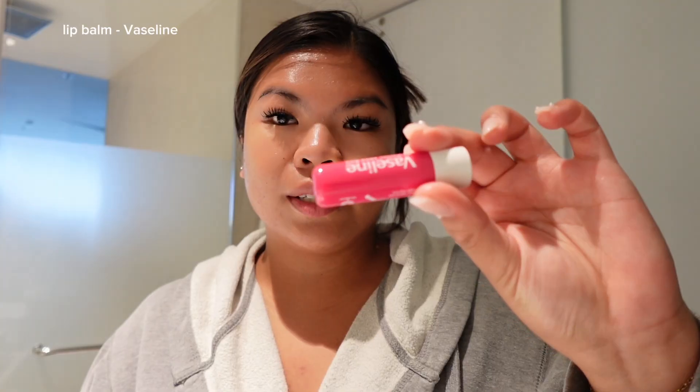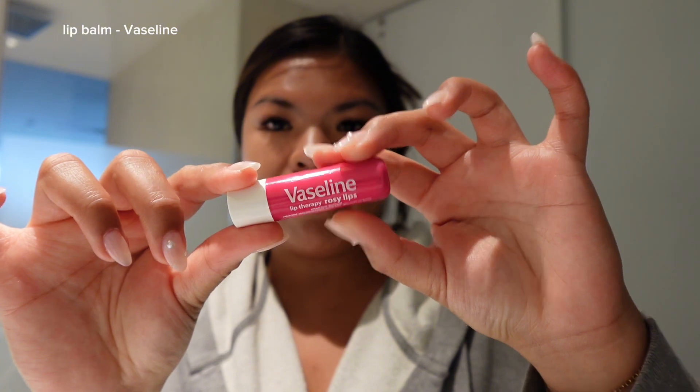Moving on with my Vaseline — I can never go anywhere without my Vaseline. I love this one because it already has a tint to it.